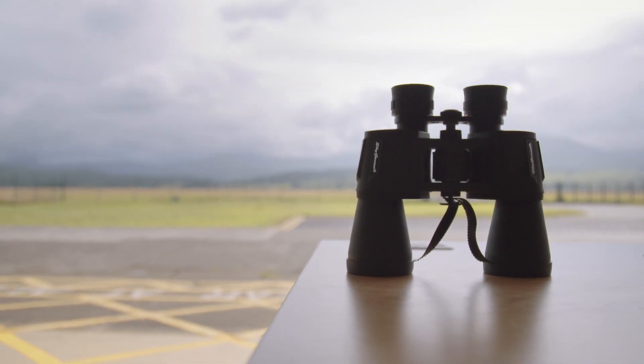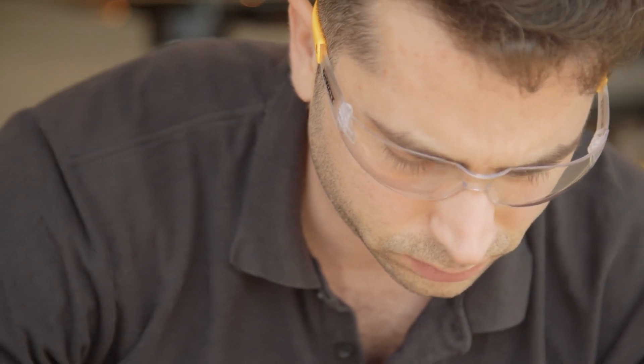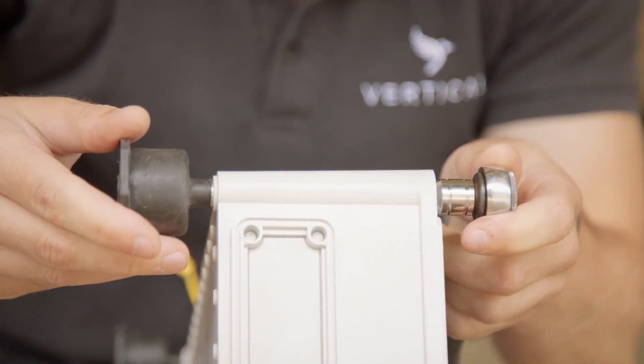We're at Llanbedr in North Wales, Snowdonian airspace, ready for some testing of our new vehicle. To really accelerate the test programme, it's much easier to do that off-site, having a key team focused on this one project.